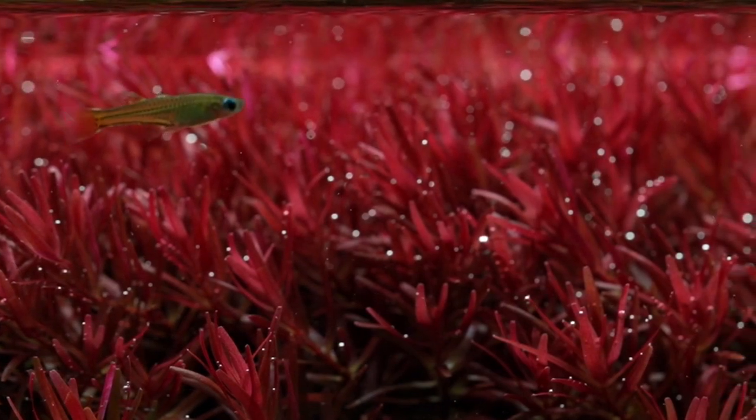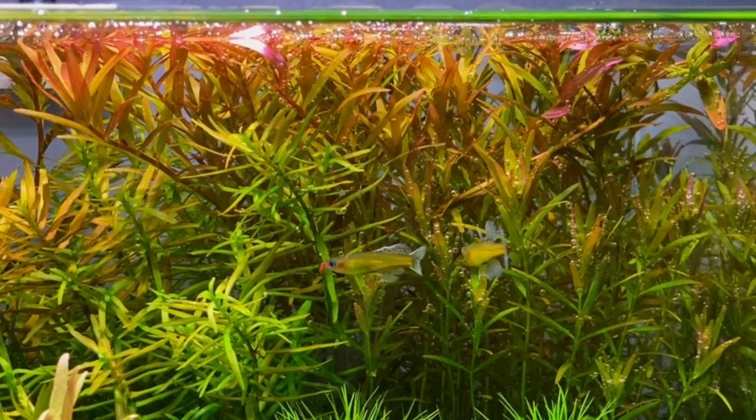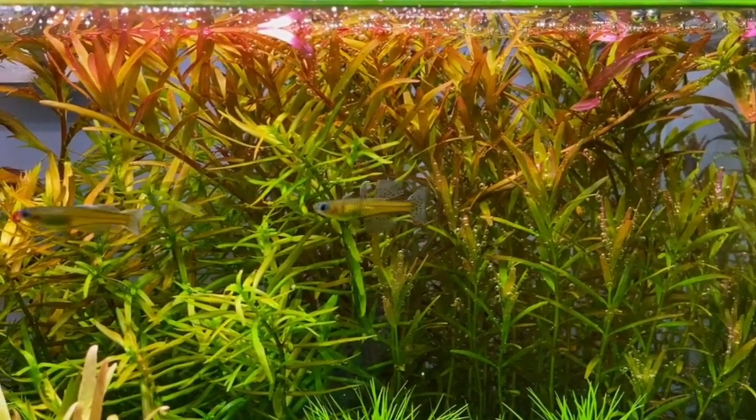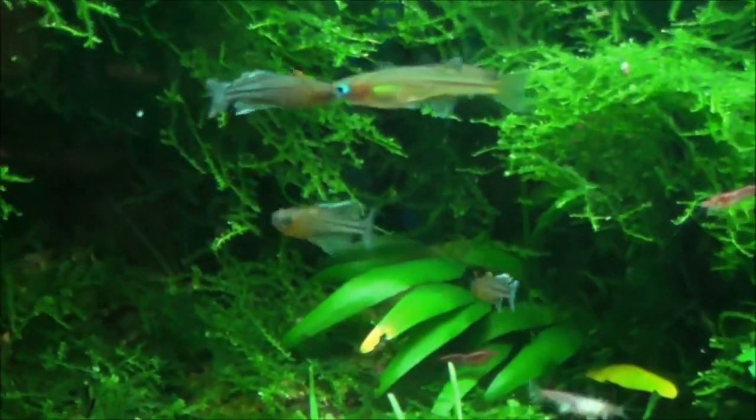They are very easy to identify. If you want to note the suitable light condition for the fish, you can see that there is medium or high light. The fish needs a little hiding space, so you should provide plants or appropriate lighting.